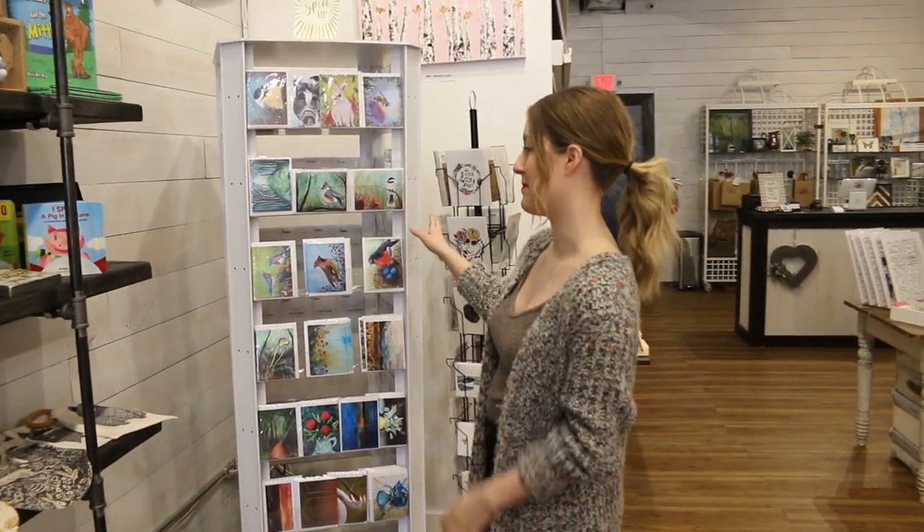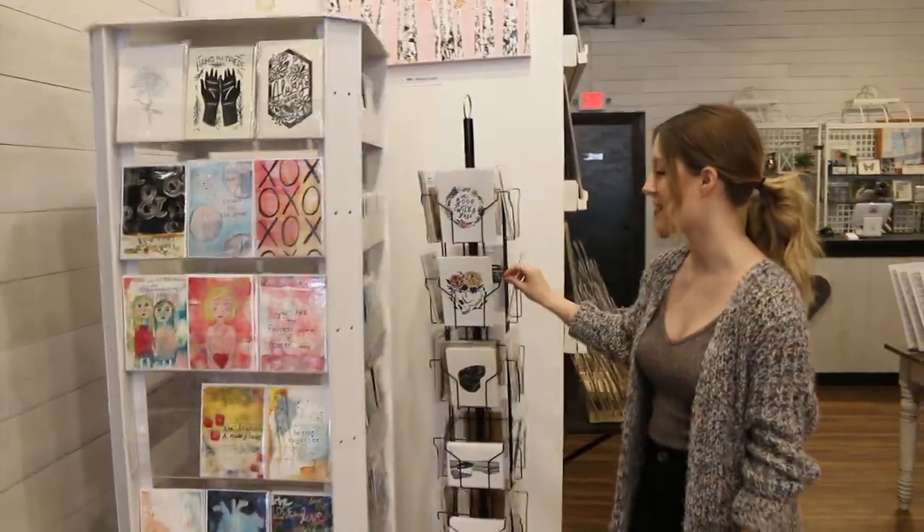Being an artisan market, we work with a lot of local artists who do acrylic painting or watercolors. We have a very large amount of cards and prints in the store that you'll see along this back wall, just starting with cards here.